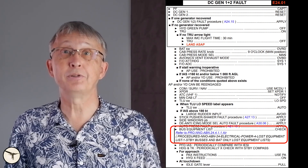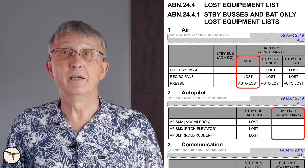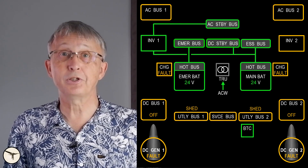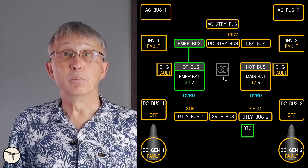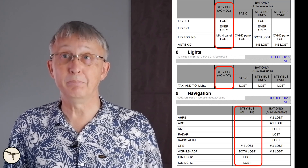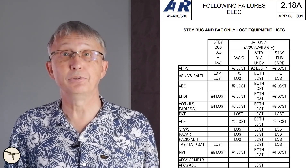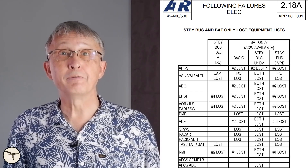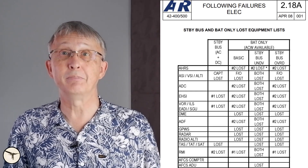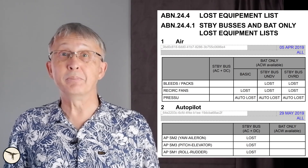Further down the checklist is a reference to the standby buses and battery power only lost equipment list. With the main battery alive, we use the column for battery only — basic. The systems lost are those powered by the main DC buses, the main AC buses, the DC service and utility buses. When the main battery is empty and we have standby bus under-voltage, it gets complicated. You must now read the column for standby bus plus the column for standby bus under-voltage. The latter column only shows systems lost from the DC essential bus. This list was actually much better in its older form — the version published for the 500 variants in 2008 had four columns all the way, and the standby bus under-voltage column included all systems lost when the standby buses are lost, meaning you only needed to read one column at a time.